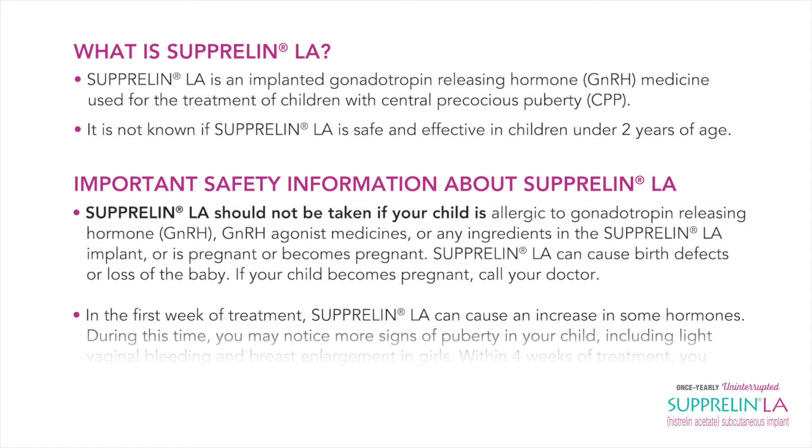If your child has been diagnosed with CPP, know that you're not alone. Suprelin LA may help stop puberty until your child is the appropriate age. Let's review important safety information about Suprelin LA. Suprelin LA is an implanted gonadotropin releasing hormone (GnRH) medicine used for the treatment of children with central precocious puberty (CPP). It is not known if Suprelin LA is safe and effective in children under two years of age.